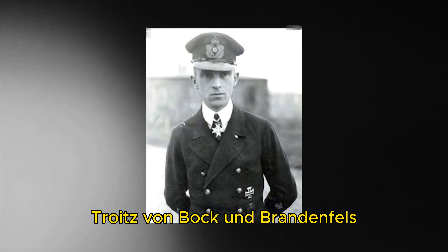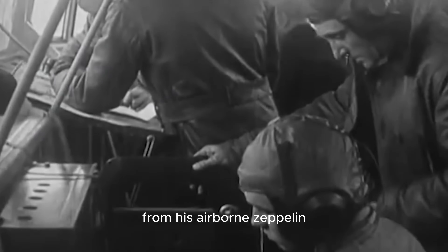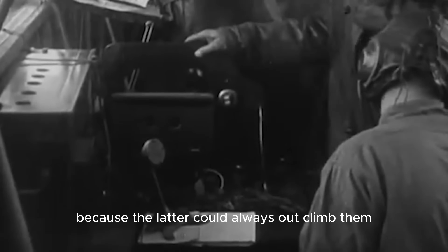Captain Horst Freiherr Treutz von Butler-Brandenfels attacked seaplane tenders of the Royal Navy from his airborne Zeppelin. Although he scored no hits, he did note that, quote, "the flying boats the English had did not attack our airships because the latter could always out-climb them."